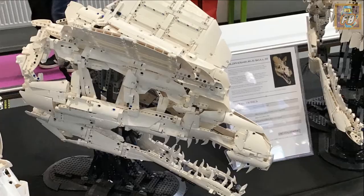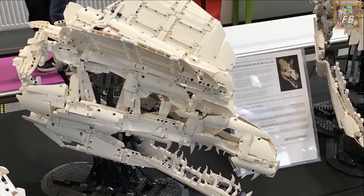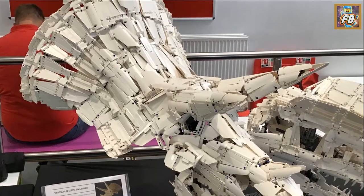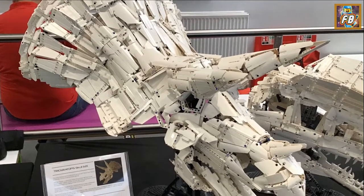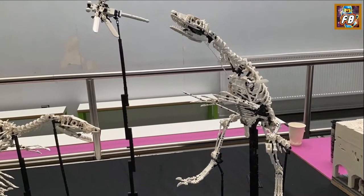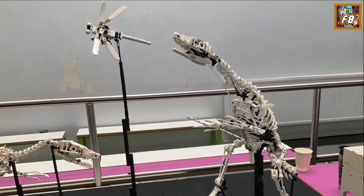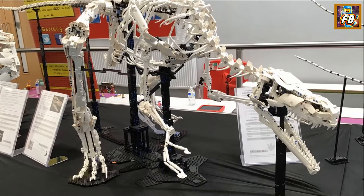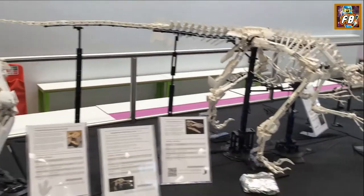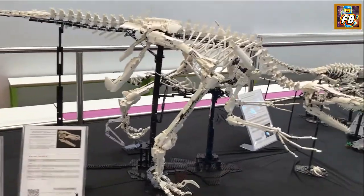I should say straight off the bat that not every display from the Black Country Brick Show features in this little slideshow. The reason for that is I was a displayer myself and it was a busy show with lots of displays, and I didn't really get the chance to go around and photograph or video everybody's builds. So if your display doesn't feature in here — and there'll be a lot that don't — I'm sorry but that's kind of the way it is.